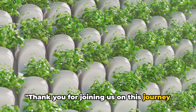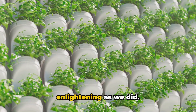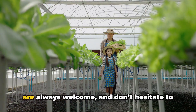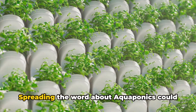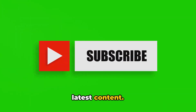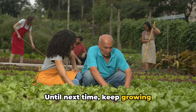Thank you for joining us on this journey into the world of aquaponics. We hope you found this exploration as enlightening as we did. If so, why not give this video a like and subscribe to our channel. Your comments are always welcome, and don't hesitate to share this video with friends and family. Spreading the word about aquaponics could truly make a difference in our world. Don't forget to subscribe and hit the notification bell to keep up with our latest content. Together, we can make a difference. Until next time, keep growing sustainably.